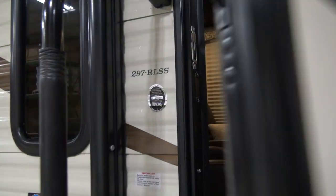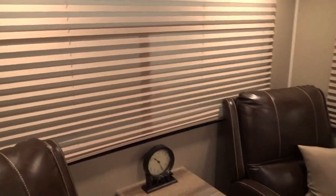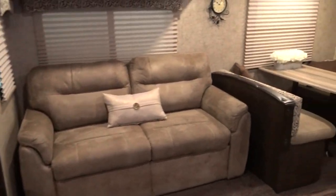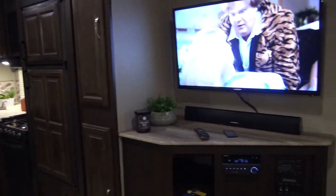Model 297 RLSS. Come in and I'll pan around to give you a broad view of how the interior lays out first, then we'll go over it in more detail.